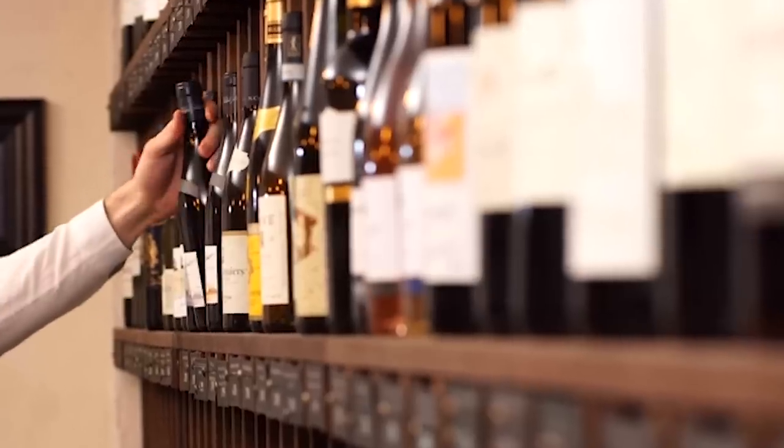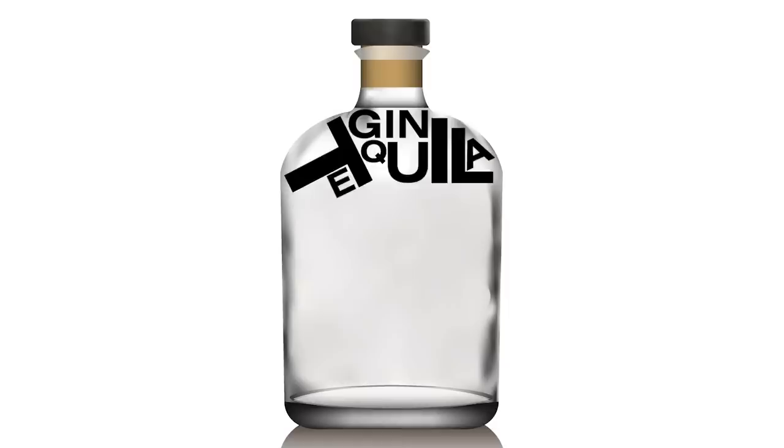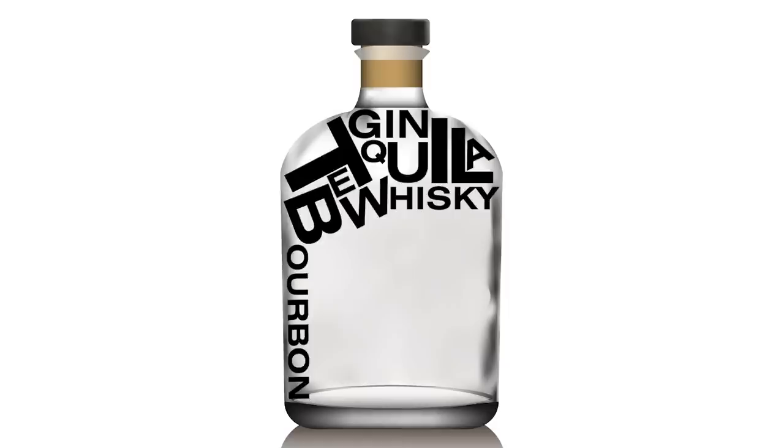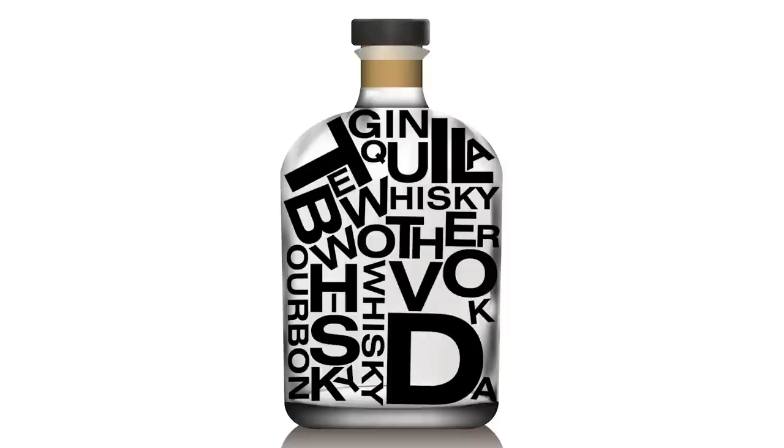Today we're going to be trying every Trader Joe's branded liquor. That does not include beer and wine, of which they do have. We're talking gin, tequilas, whiskeys, bourbons, other whiskeys — whiskies. Oh, there's vodka too. Mission accomplished. We are both successfully over 21.